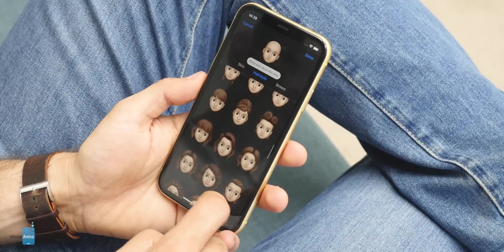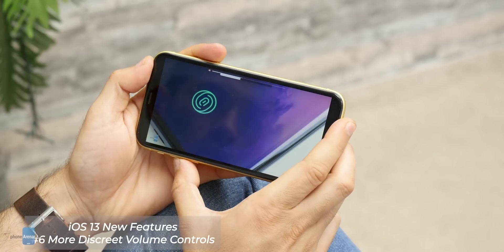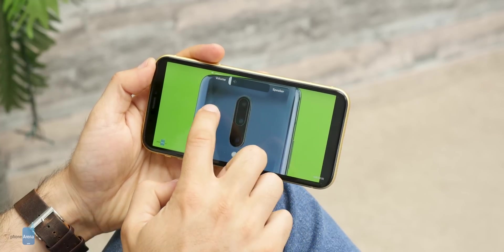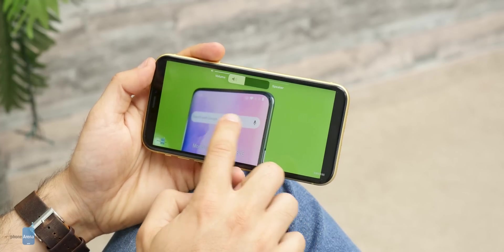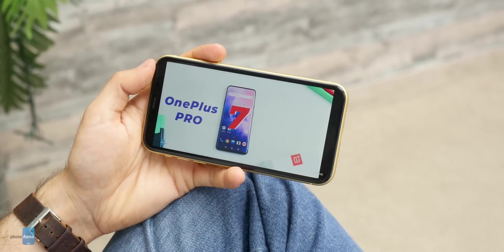A small but welcome improvement comes to the volume slider. It's no longer obstructing the view right in the center, but instead appears more elegant and gentle to the side. A single click on the volume keys gives you a bigger on-screen bar that you can drag with your fingers, while further clicks will minimize it.